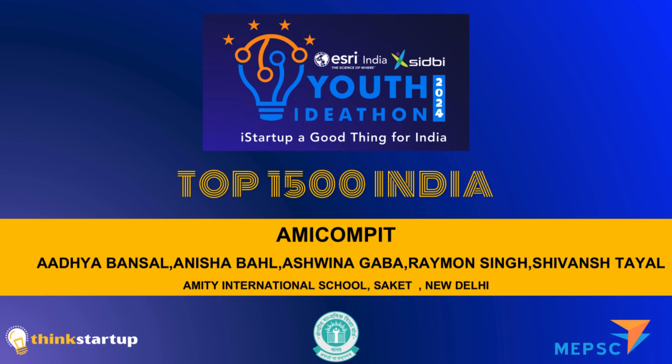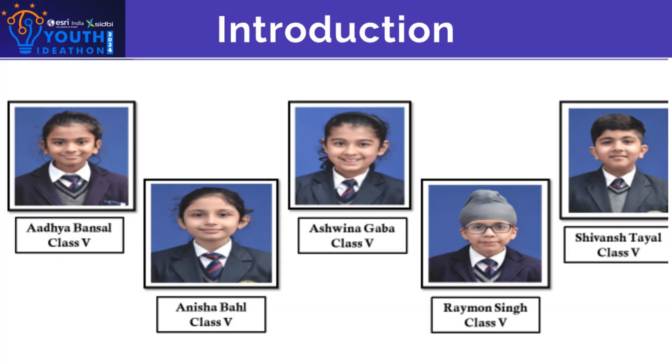A very warm welcome from AmiCompit. Here we present a smart way of tackling kitchen waste and returning it to nature.